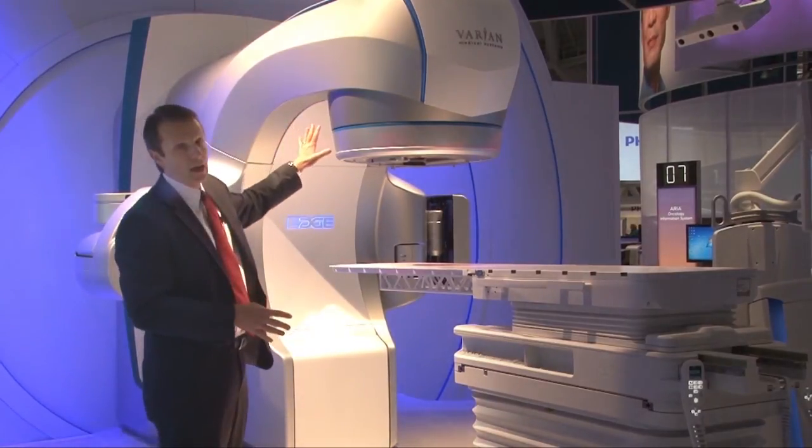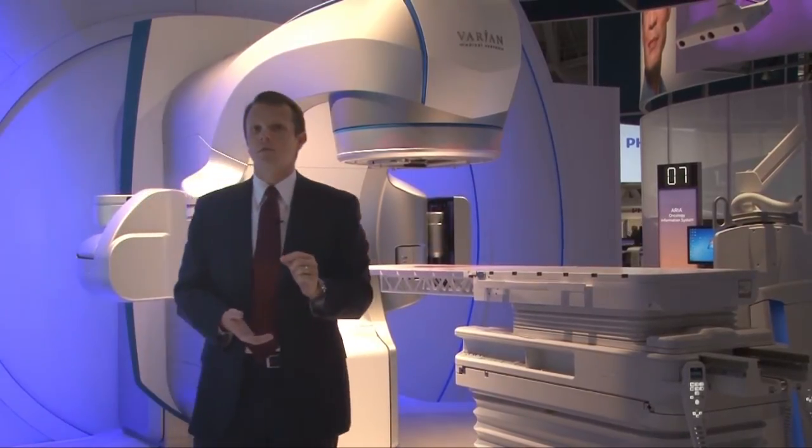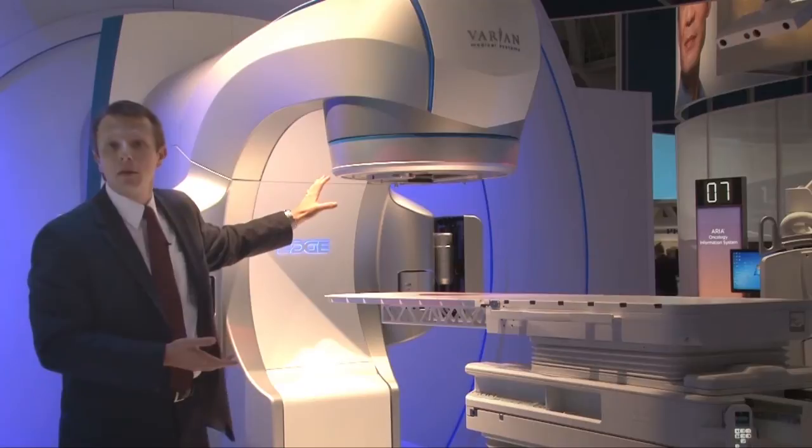Furthermore, with the EDGE system, we have dose rates up to 2400 MU and 2.5 mm MLC leaves, making this the sharpest, finest blade in radiosurgery in the market. We feel that from what you have with the beam delivery,